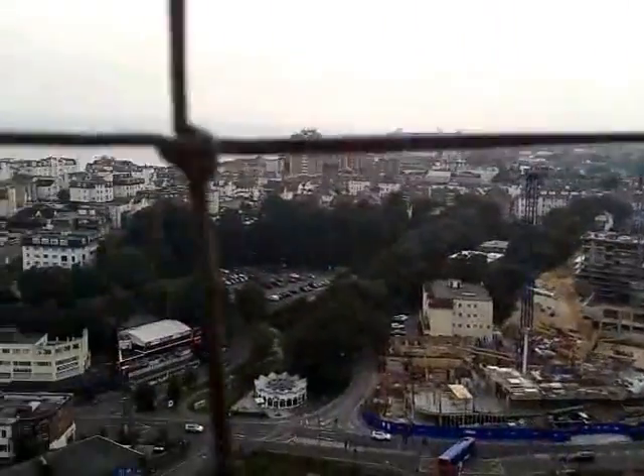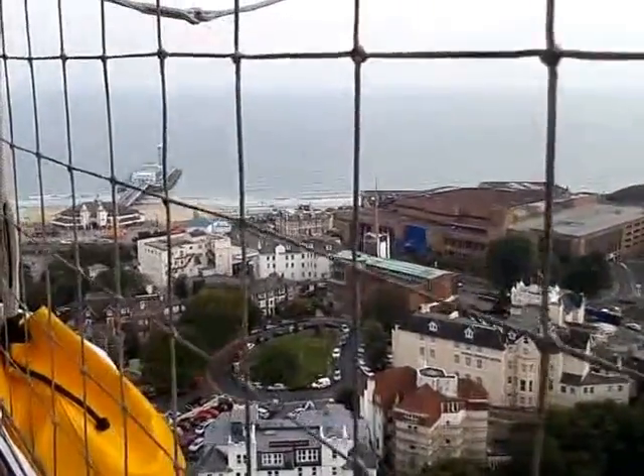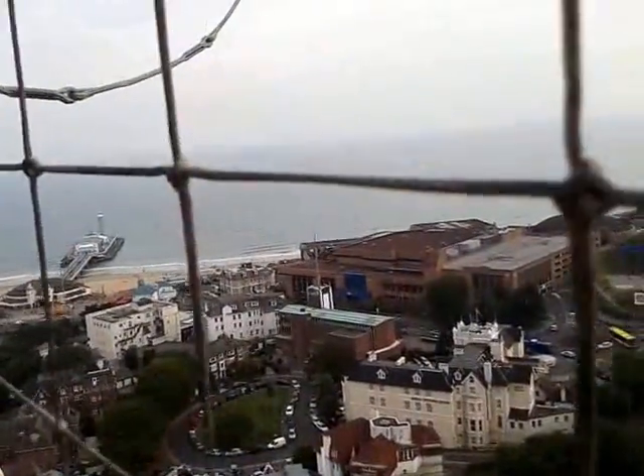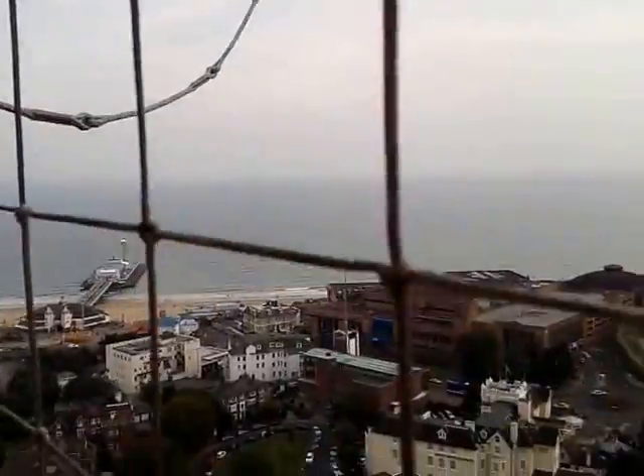Across the road to the left is a red and white building, the Bournemouth Pavilion, built in 1929. Although linked to the BIC, the Pavilion is a smaller theatre, which also houses the Pavilion Dance, the centre of excellence, launched in 2010.